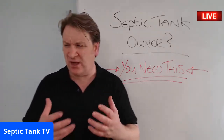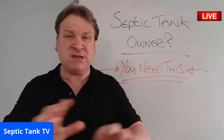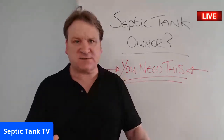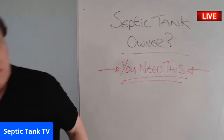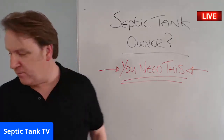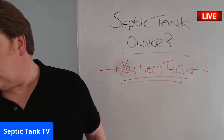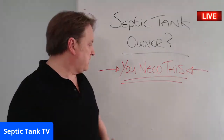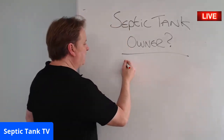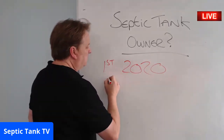There are many people out there that are just burying their head in the sand about this. If you don't want to do anything about it, that's fine. So on the 1st of January 2020, all the rules and regulations are changing for septic tank owners.